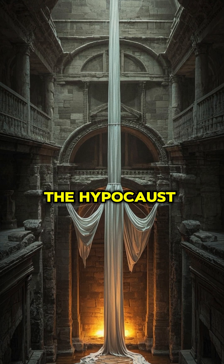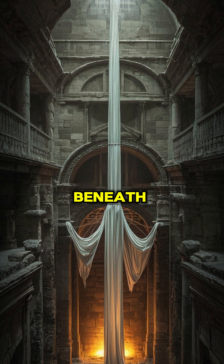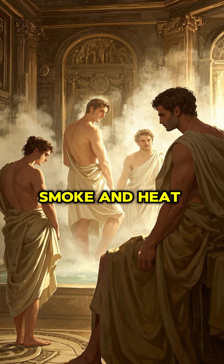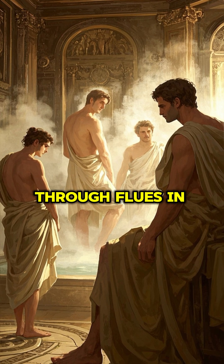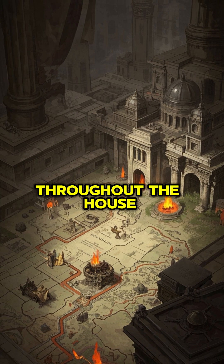The answer was the hypocaust — a hollow floor raised on pillars with hot air from a furnace running beneath. As the furnace burned, smoke and heat would circulate under the floor and through flues in the walls, keeping the bathers nice and toasty, and homeowners could enjoy warm rooms throughout the house.